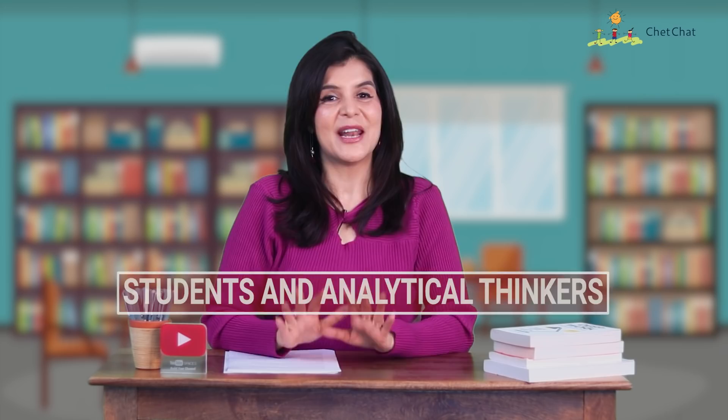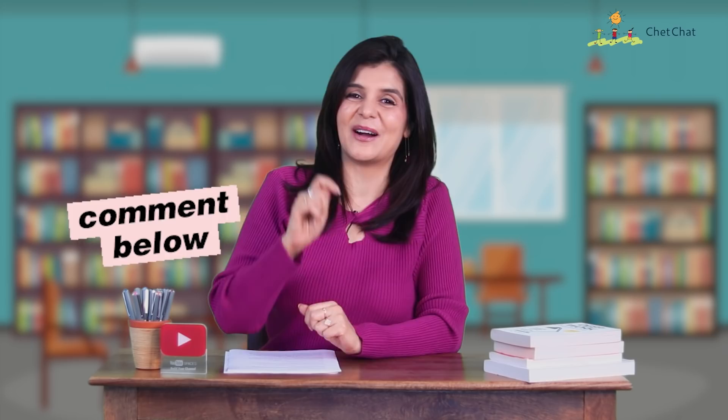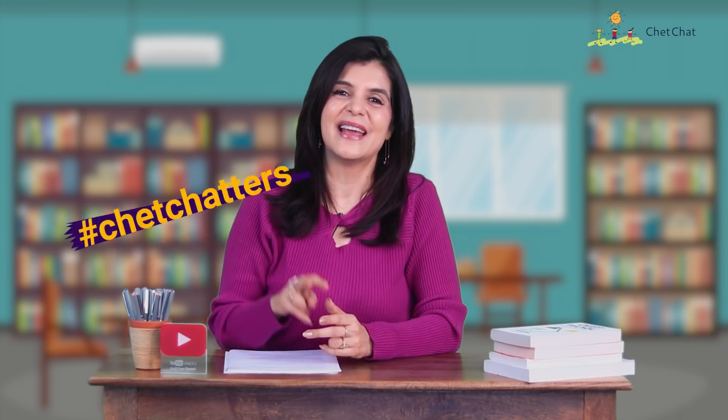If you prefer apps, try Do Now on Android and 30/30 on iPhone. Time Boxing works well for students and analytical thinkers. Quick shoutout to Kayyum Hussein for leaving a great message on our last video. Drop a comment with hashtag ChatChatters if you want a shoutout in our next video, which comes out every Friday. Technique number three is the Pomodoro Technique.